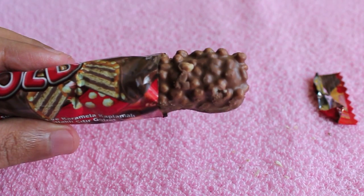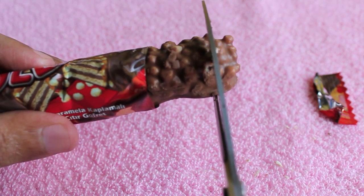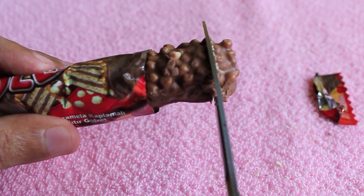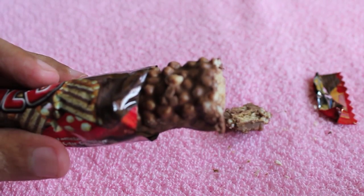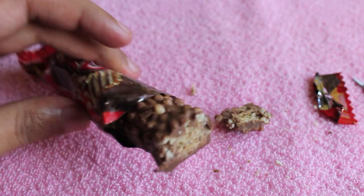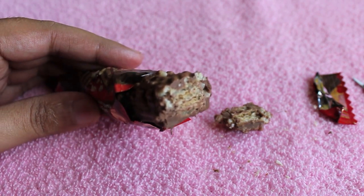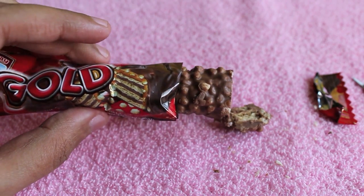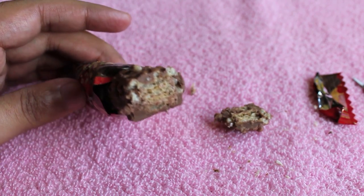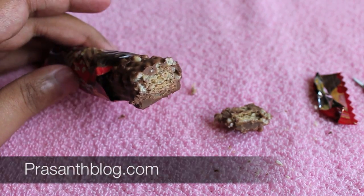It's covered in rice crisps, so it should be very crunchy. Let's take a look at how the inside compares to the photo on the packaging. It's okay, I guess. It tastes quite nice because of all those layers of wafers and rice crisps — it's quite crunchy and nice. Try it out!